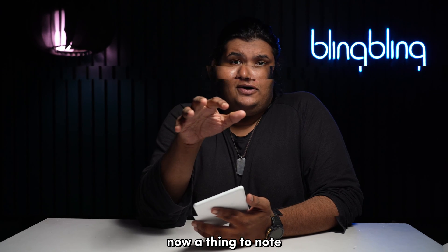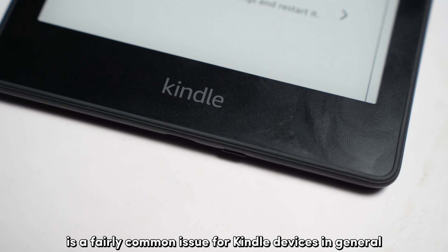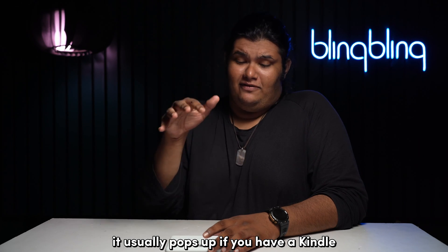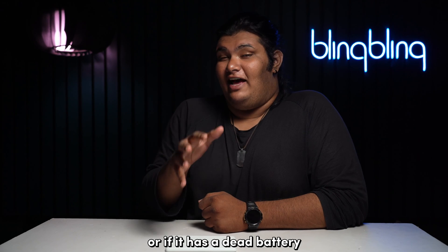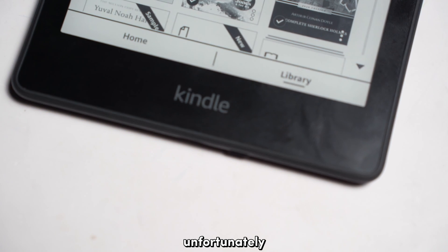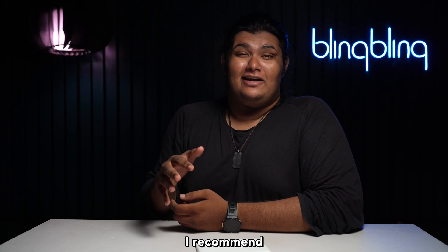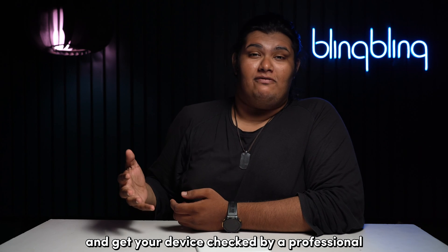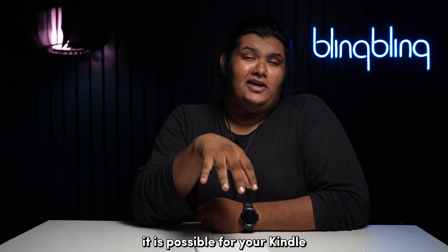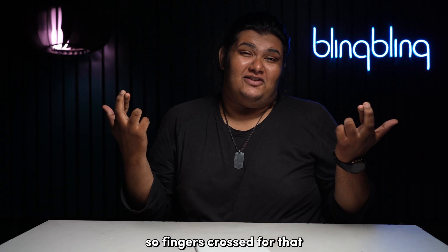A thing to note is that the display getting stuck is a fairly common issue for Kindle devices in general. It usually pops up if you have a Kindle that hasn't been used for a long time or if it has a dead battery. Unfortunately, there isn't much that you can do from your end, so I recommend that you contact Amazon support and get your device checked by a professional. It is possible for your Kindle to be brought back to life if you swap its batteries, so fingers crossed for that.